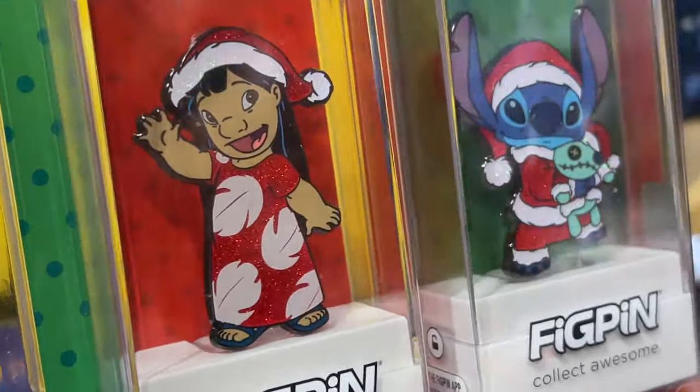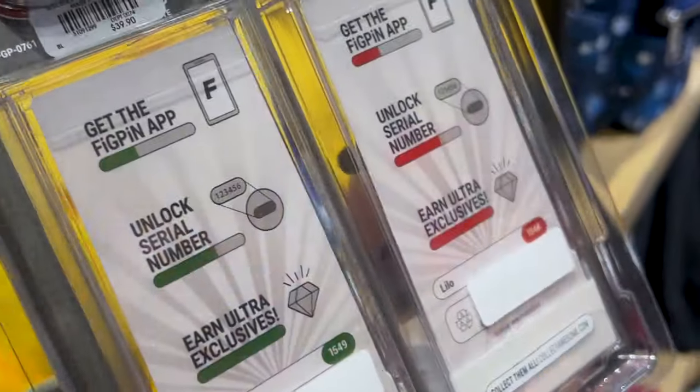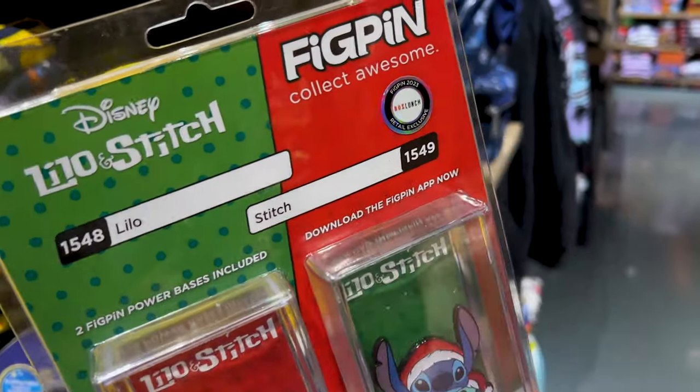Lilo's wearing a Santa hat and Stitch is wearing a whole Santa costume. This set is $40 and it seems to be a BoxLunch exclusive.